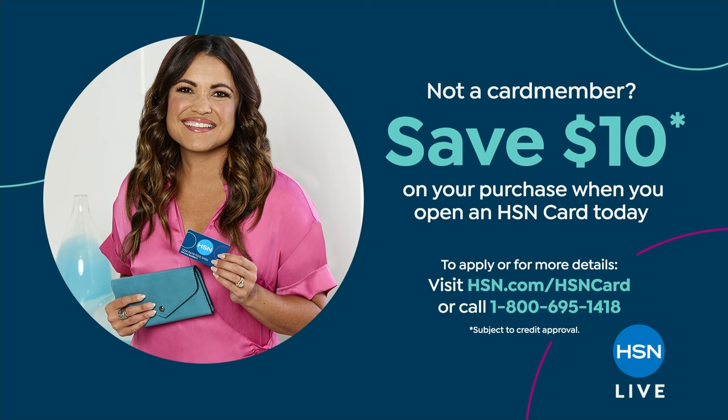Offer from HSN, so make sure you grab our HSN credit card. If you don't have it, you can visit hsn.com.